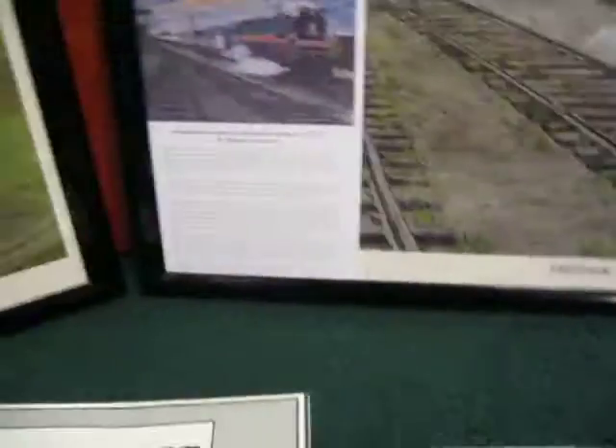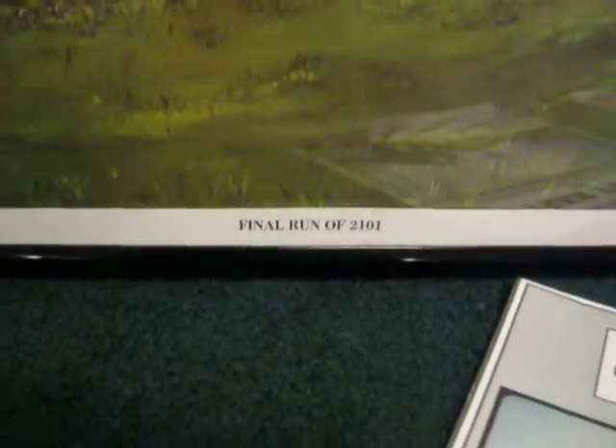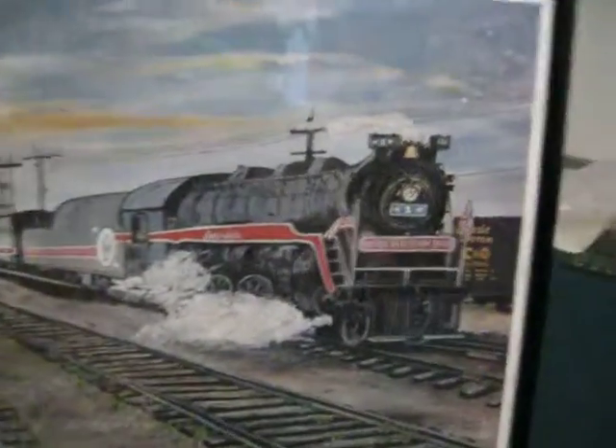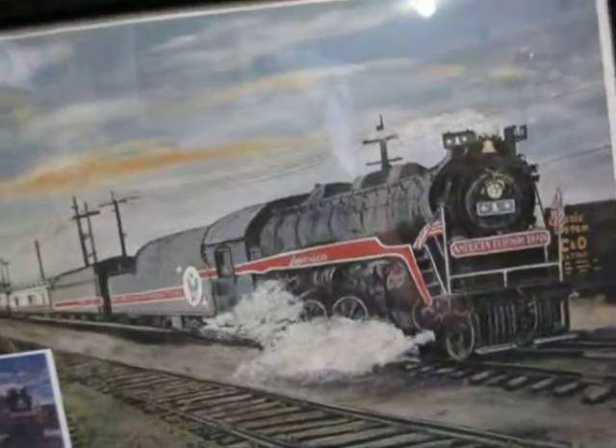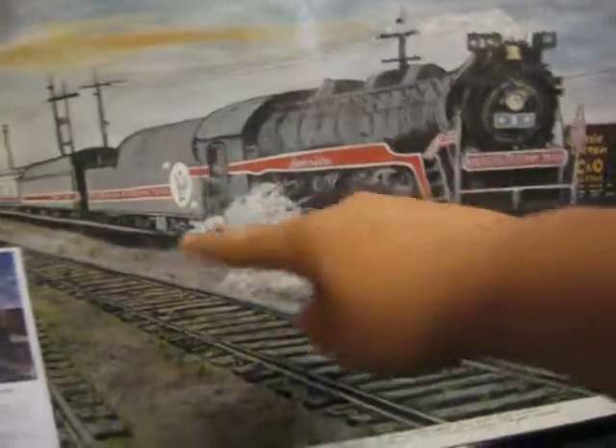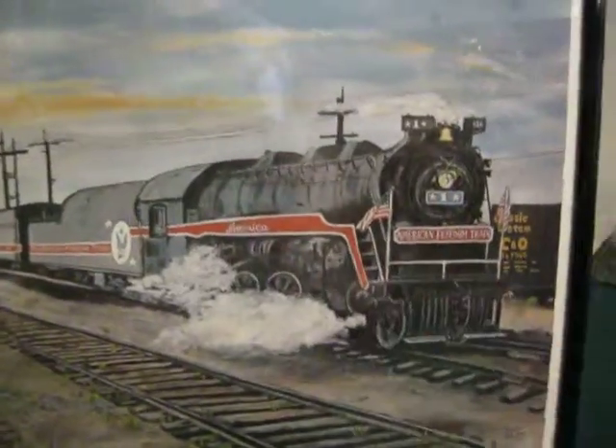What do you guys think? This one's labeled the Freedom Train, and this is labeled the Final Run of the 2101. This is the Reading Lines T144, number 2101. This one shows her when she pulled the American Freedom Train — she was repainted and decorated to represent America number one. And as you can see, it says American Freedom Train.